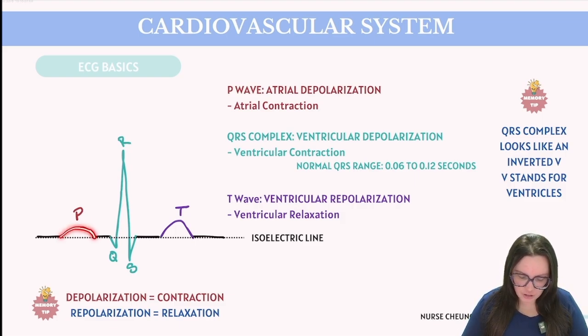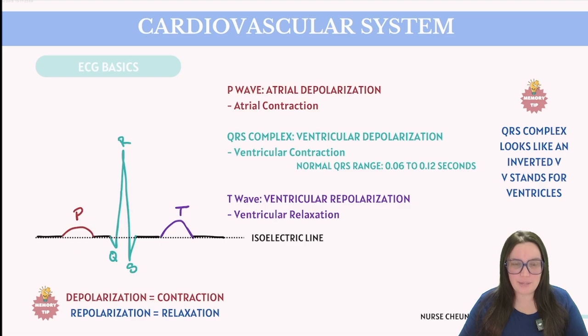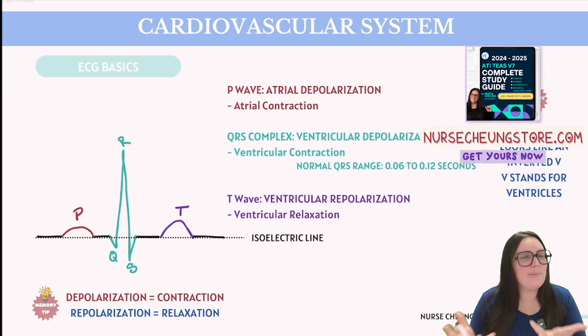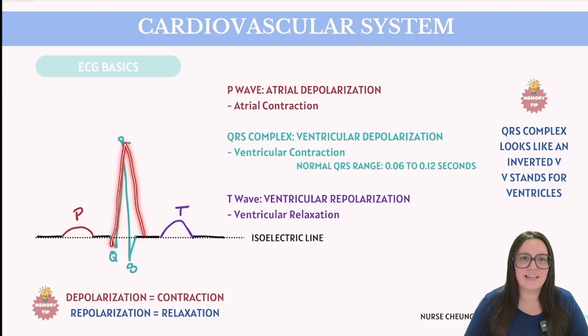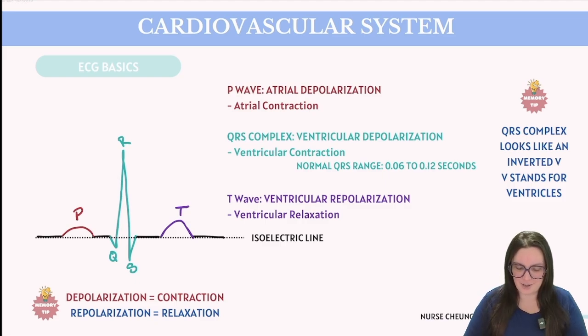The first minor peak on the ECG is our P wave, followed by the prominent QRS complex, and ultimately concluding with the minor peak of the T wave. The P wave signifies atrial depolarization — when the two atria contract. The QRS complex signifies ventricular depolarization, the period when the heart's ventricles contract. Depolarization is essentially a fancy way of saying contraction. To differentiate them: the QRS kind of looks like an upside-down V — that inverted V stands for ventricles.